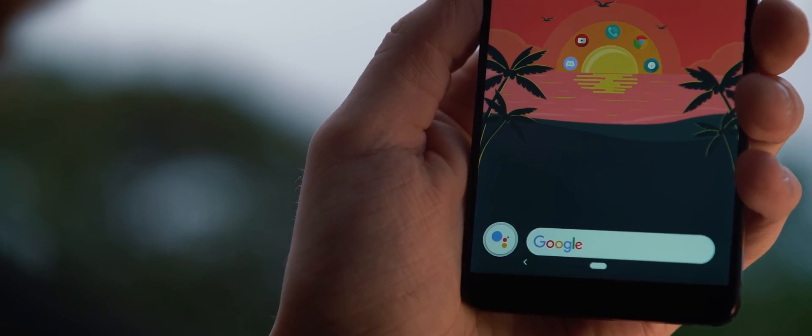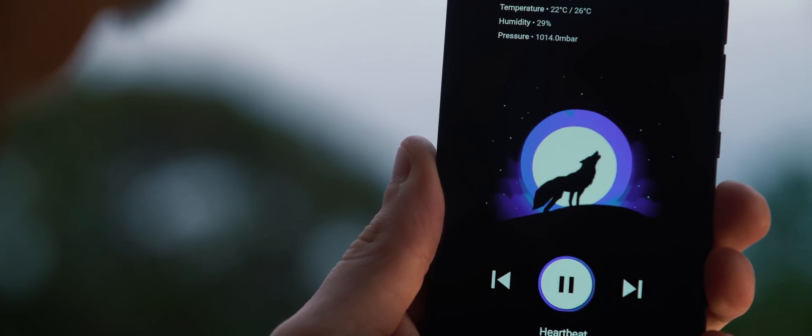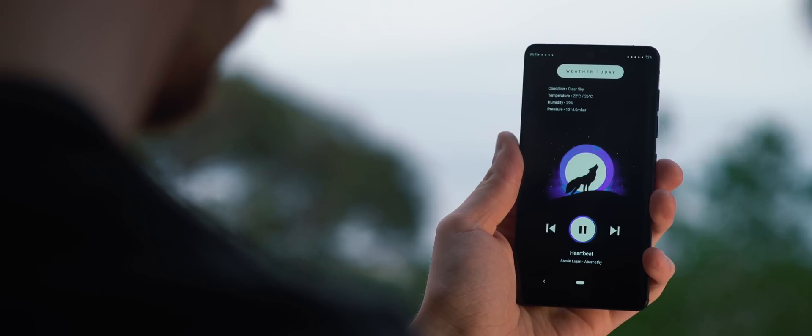As mentioned, it is a two-page setup, so swiping over to the second page changes things up quite dramatically. Now we have a dark moon backdrop featuring a wolf howling smack bang in the middle. On this page the circle around the moon animates on a loop, keeping that nice dynamic design consistent with the first page.